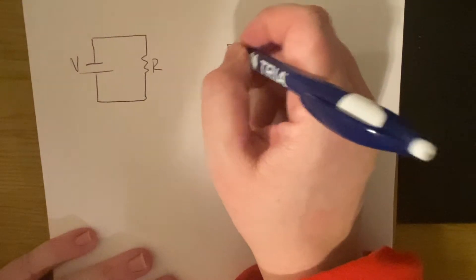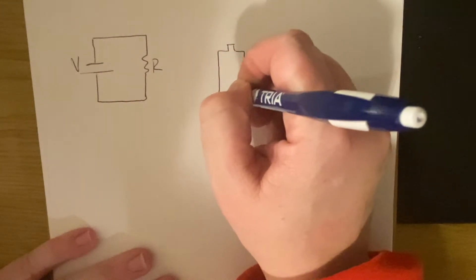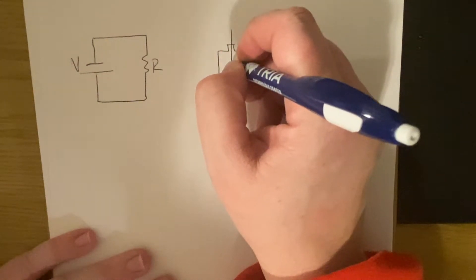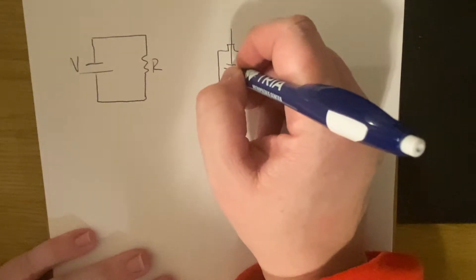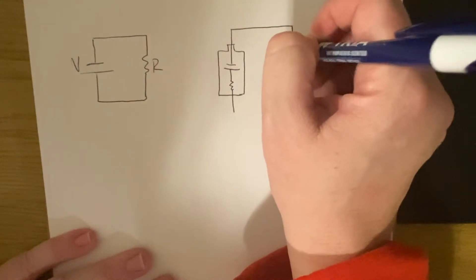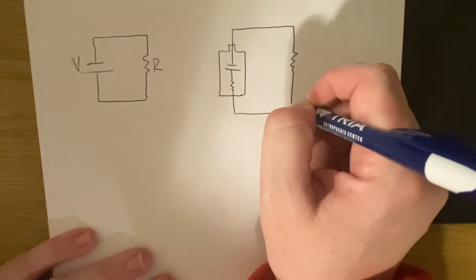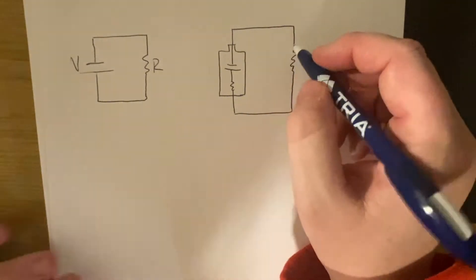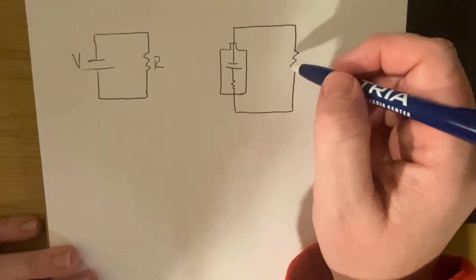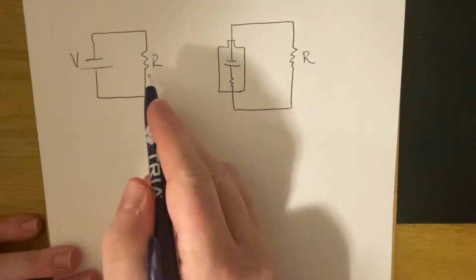The reality is though, when we have a battery, a battery actually has some internal resistance in there. So a battery would actually look like our voltage supply but also a resistor in there. In some cases it's barely noticeable, but when you start putting lower resistances in the circuit, you'll start to see a difference from what you would actually expect.